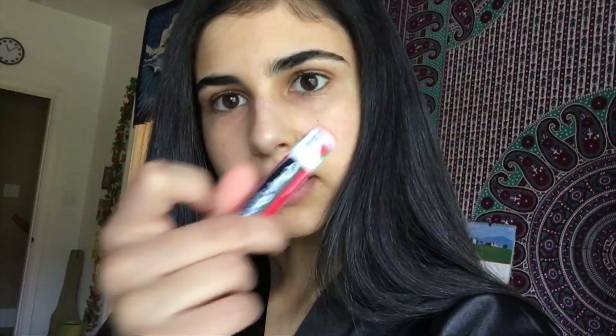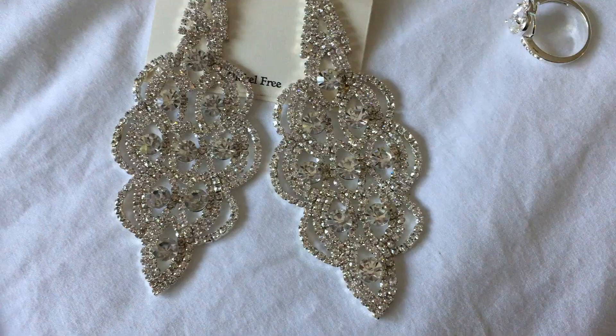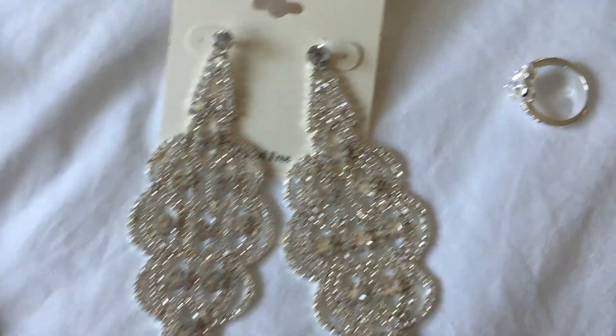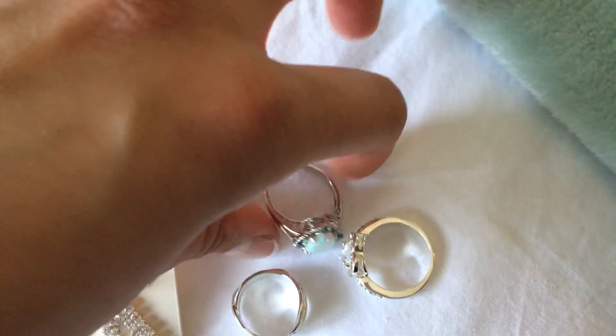And then just some strawberry cherry ChapStick — I've had it like forever. I know this isn't cruelty-free but I've had it for a long time and I just haven't used it up. I might also use this NYX concealer stick. And here is the jewelry — these are the long earrings I'm gonna wear, and I have a few different rings here.